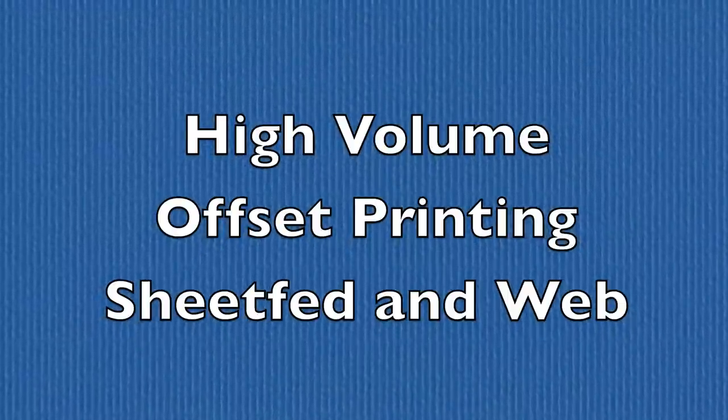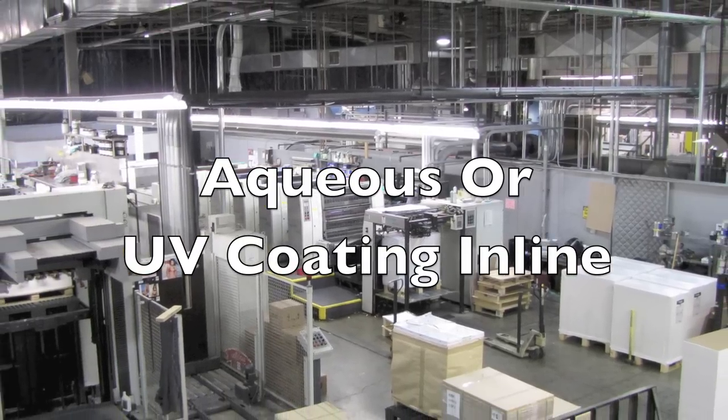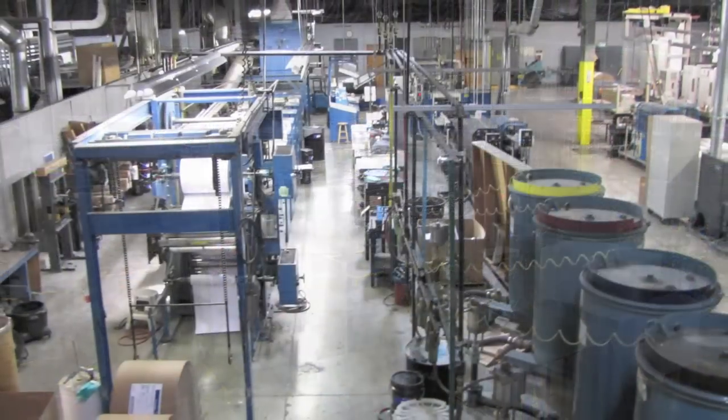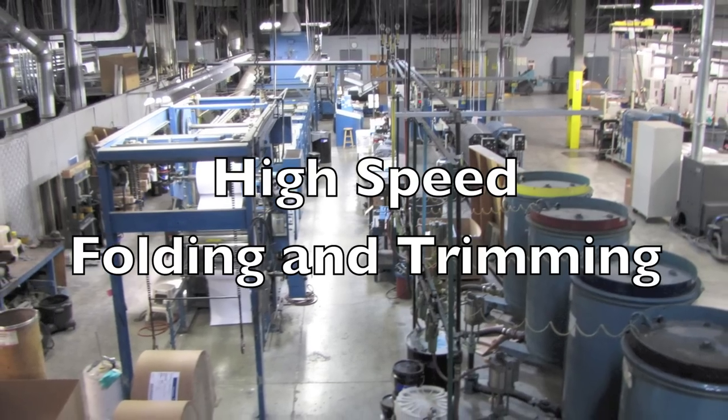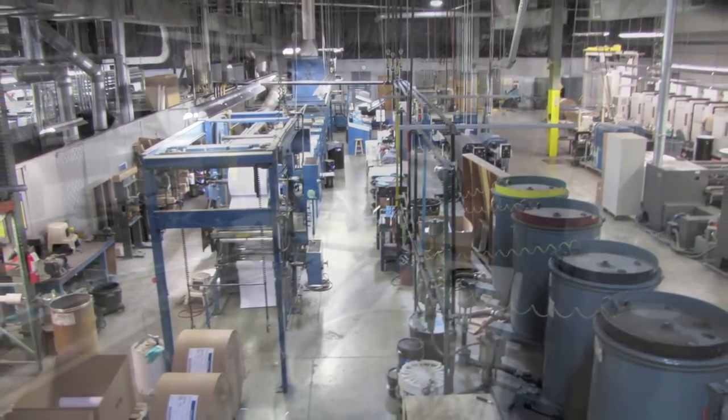Additionally, our equipment mix allows for production of other marketing collateral and direct mail pieces. Inline UV coating, inline aqueous coating, and a wide variety of substrate and color options provide design flexibility to our customers.